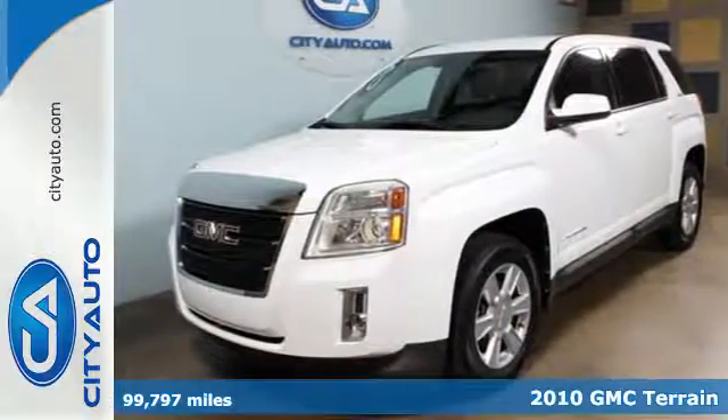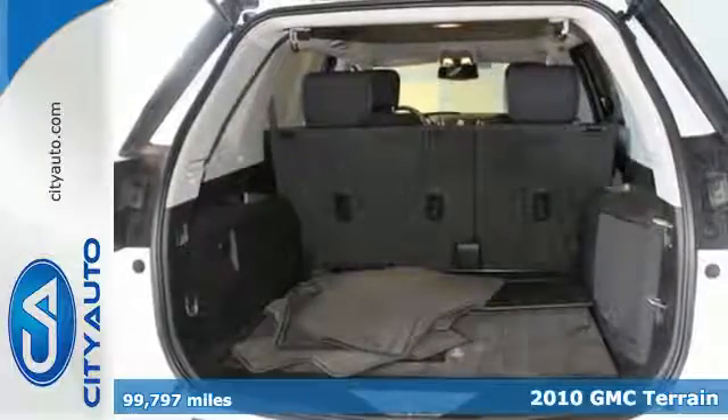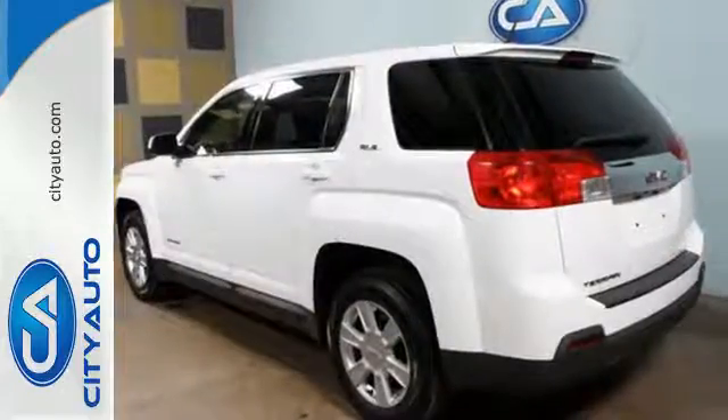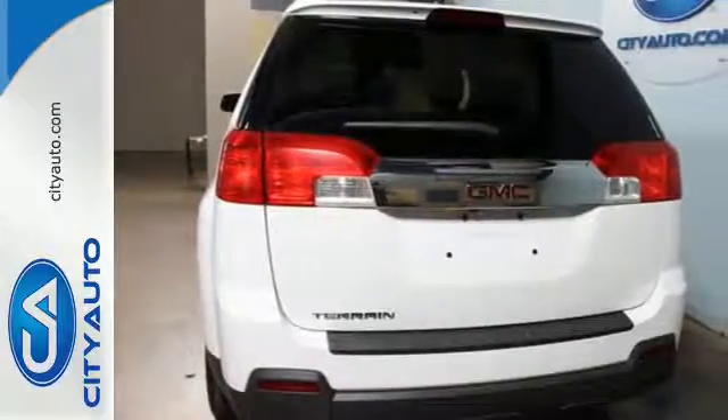Here's a 2010 GMC Terrain. Standard features in the versatile and value-packed Terrain include OnStar telecommunications, air conditioning, and a premium audio system with a CD player, MP3 input, and adjustable speed-sensitive volume control.